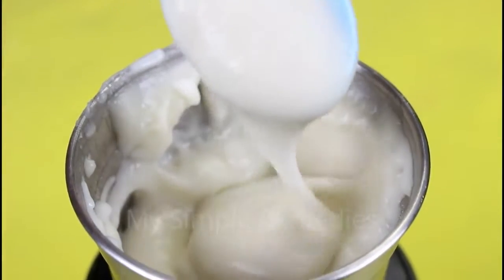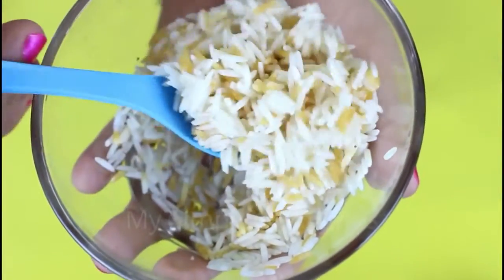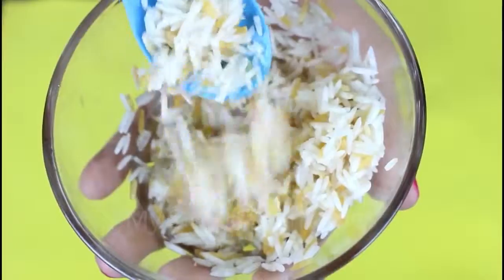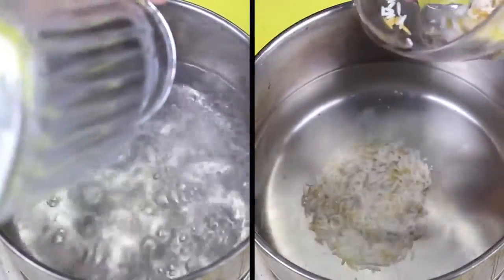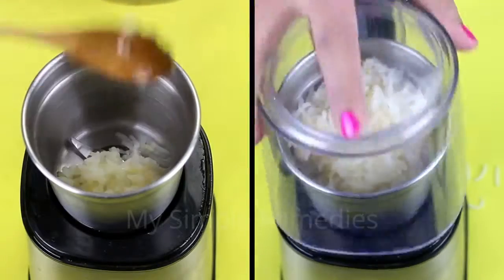For this super easy remedy you will need some very common ingredients that probably already exist in your kitchen. You need four large tablespoons of rice — any kind of rice will do. I personally like to use white rice. Place the rice in a pot with two cups of water and boil until the rice absorbs the water. Put off the fire and let the pot cool down a little.